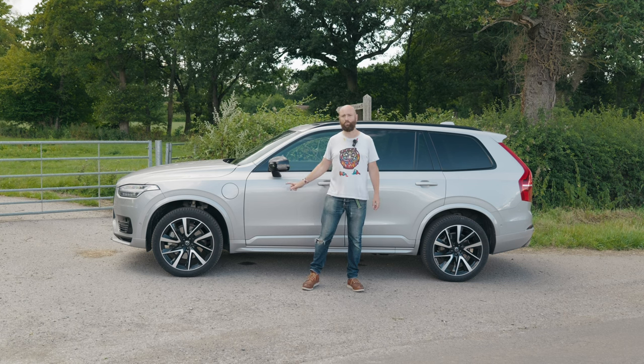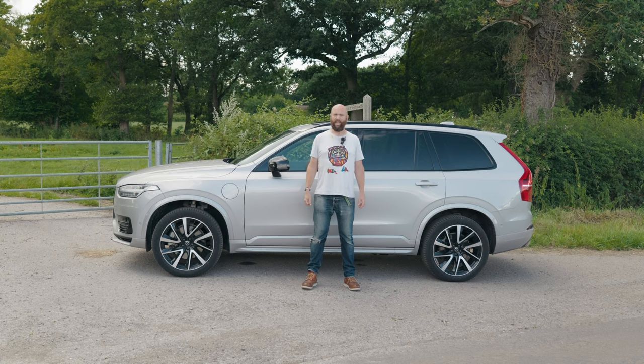This one's on normal steel springs, and yeah, 22-inch wheels — you've got to really hate your spine to choose those, I think.